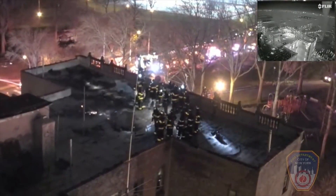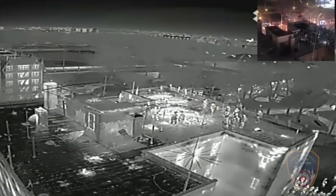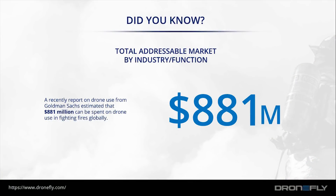This vantage point allowed firefighters to have a better understanding of the current building situation, as it was thought that the building roof could collapse. A recent report from Goldman Sachs estimates an $881 million addressable market for drone use in firefighting globally.